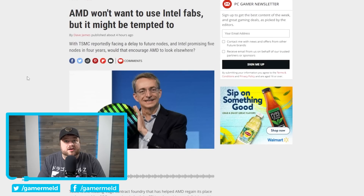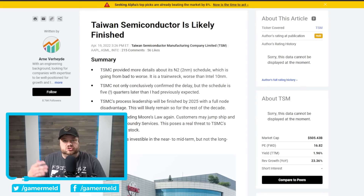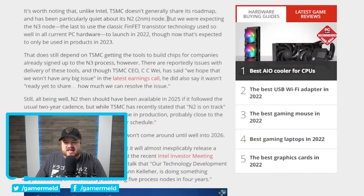Lastly for today, from PC Gamer, both AMD and NVIDIA could be using Intel's fabs to create their GPUs and CPUs in the future. A piece originally from Seeking Alpha had the absurd title 'Taiwan Semiconductor Is Likely Finished,' referencing TSMC — though PC Gamer notes the author is an Intel bull holding a long-term stake in Intel, so TSMC isn't in any real big trouble. However, TSMC's N3 node was expected to launch in 2022 but is now only expected to be used in products in 2023, and there are reportedly issues with tooling for N3 that could push it back further.